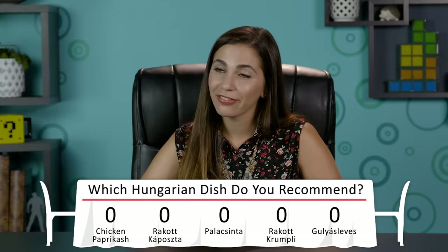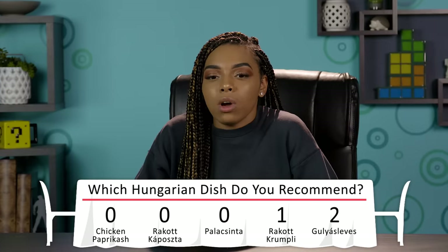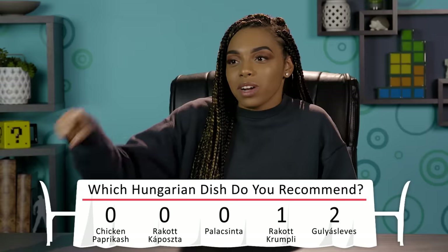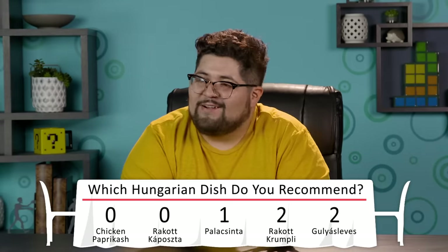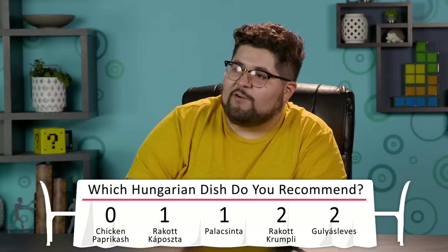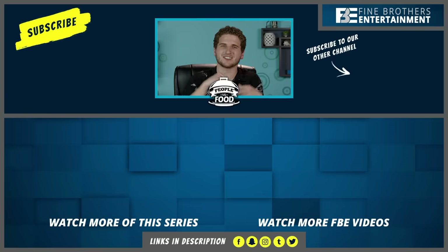Which of these Hungarian dishes would you recommend people try? I like the last one — I think it's called goulash. The rakott krumpli. The goulash stew. The potato stack thing. Palacsinta — that was amazing. I like the layered cabbage one. Whenever you get an opportunity to try something different, I think everyone should. One of the few things that brings all people together, aside from laughter and music, is food. Let's try Hungarian food on the React Channel. What country should we visit next? Let us know in the comments.